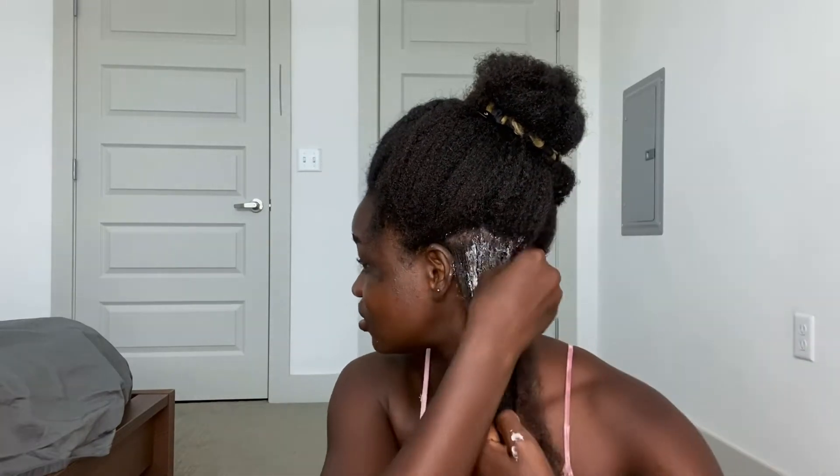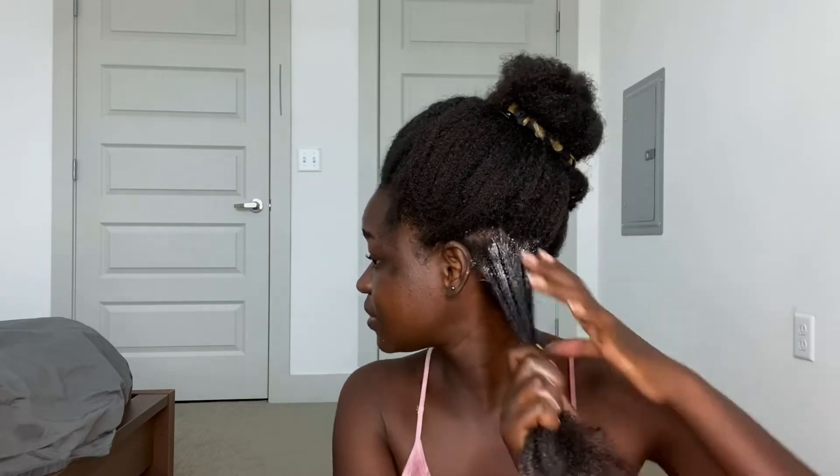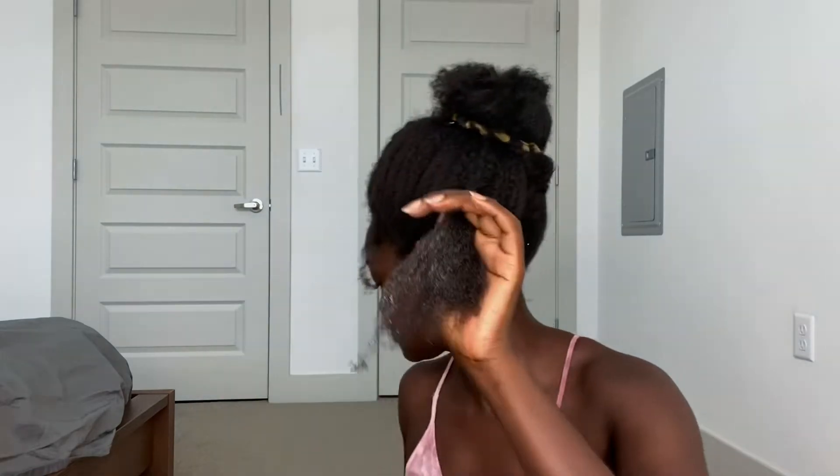As you can see, I try as much as possible to also get some of the conditioner in my roots, just because my roots are dry — all of it is just dry. So what I'm going to do is actually comb my hair, because now it's in a place where it's malleable, you feel me? I'm doing this so that I don't have to do it after I wash it.